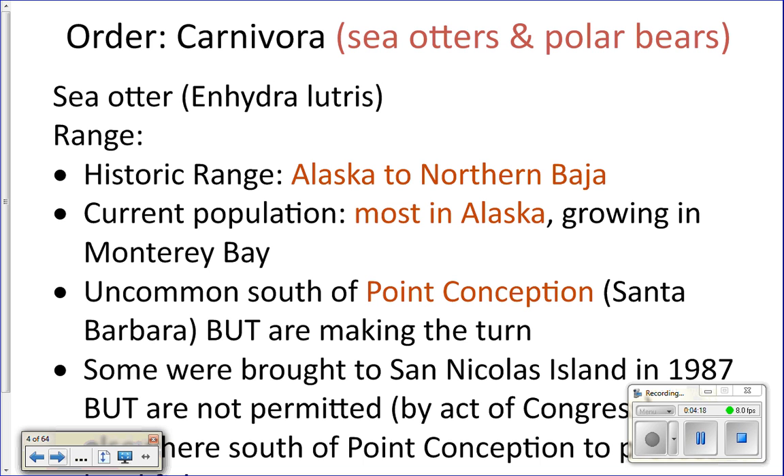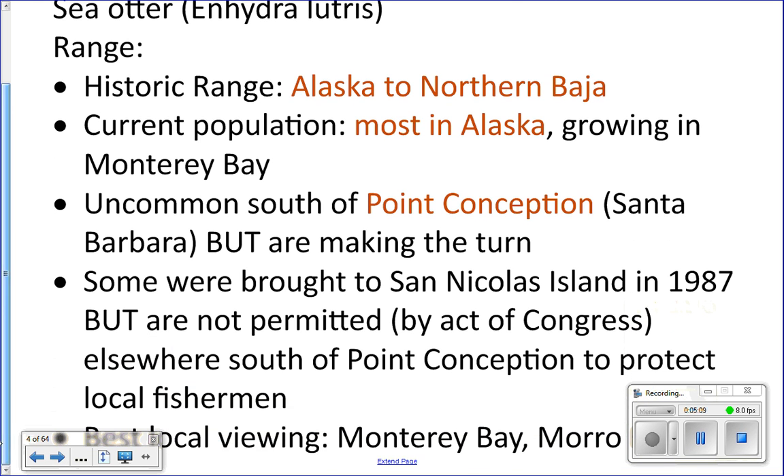You very rarely see sea otters south of Point Conception — the piece of land that Santa Barbara sits on. An act of Congress states that if a sea otter comes south of Point Conception, they capture it and move it back north. This is to prevent conflict between sea otters and fishermen, since they eat a lot of the same things fishermen fish for.